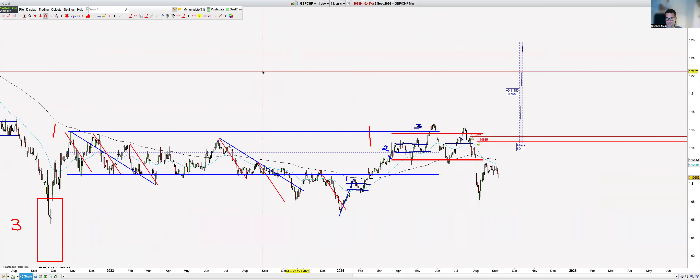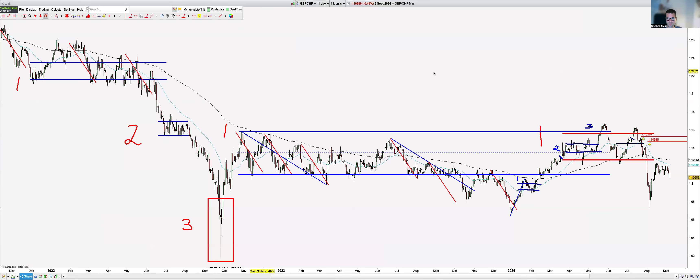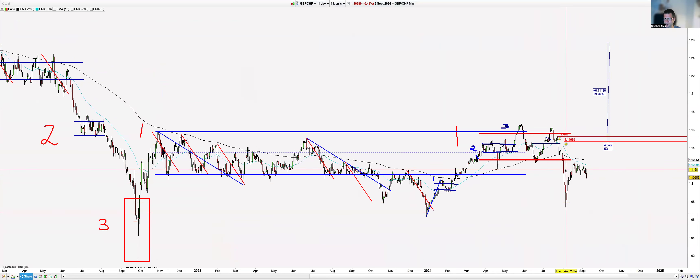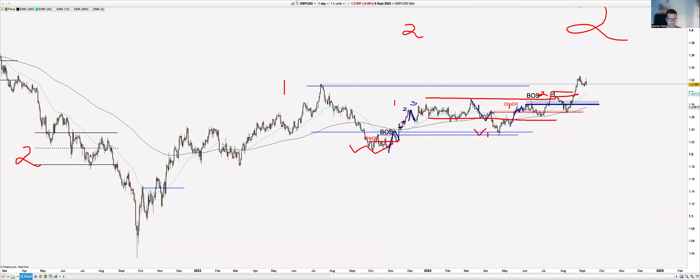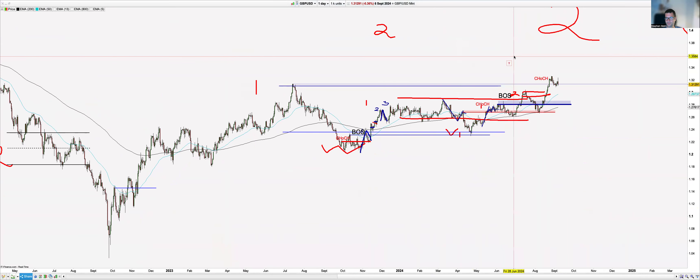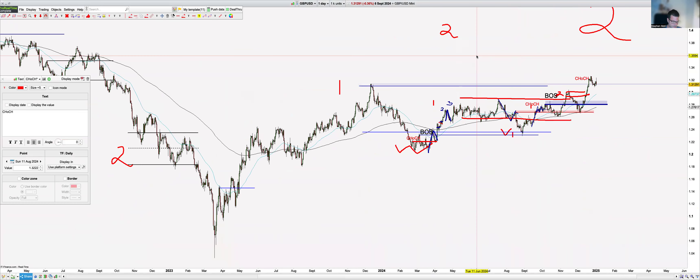GBP/CHF — we understand what's going on here: level-one consolidation, expecting higher prices. We did take out the highs of the change of character and then aggressively came down in ABC manner. Not sure where this wants to stop — is it going to want a double bottom? Those are the unknowns; that's why we leave it. I'm going to ignore all of those CHF pairs. GBP/USD — so far we've got the change of character; we need to see the break and then we'll be waiting for this level-one rise.